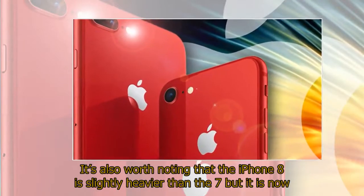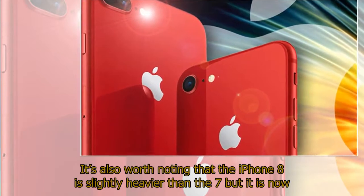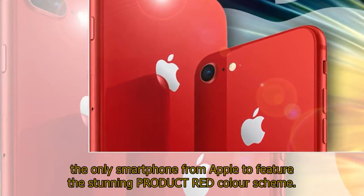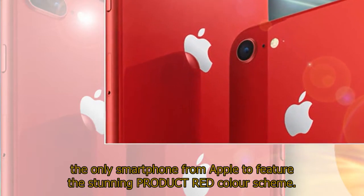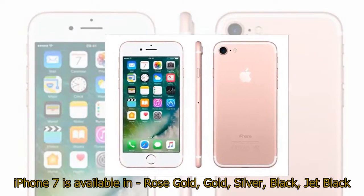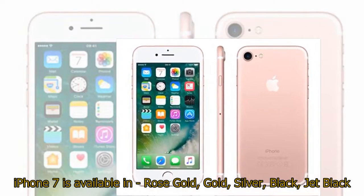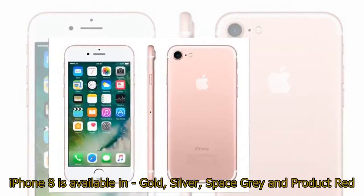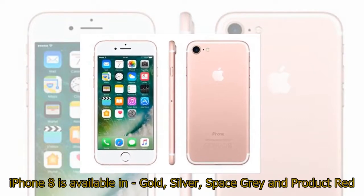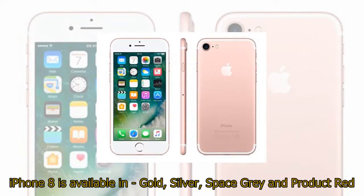Charging without a cable is hugely convenient, although having a device covered in glass may not be best for those who are prone to dropping their phones. It's also worth noting that the iPhone 8 is slightly heavier than the 7, but it is now the only smartphone from Apple to feature the stunning Product Red colour scheme. The iPhone 7 is available in rose gold, gold, silver, black, and jet black. The iPhone 8 is available in gold, silver, space grey, and Product Red.